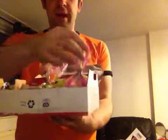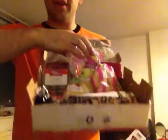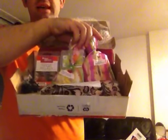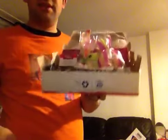Hi everyone, I'm back again with another video and today this video is a gift from Aisha. It's another gift — this is the third box she's sent me so far. All I can say is it smells gorgeous, it's a really, really strong scent.